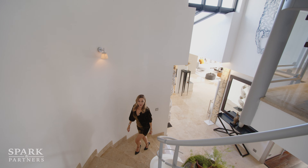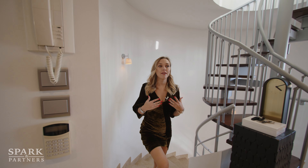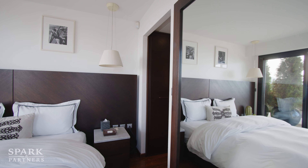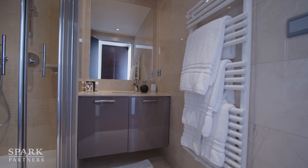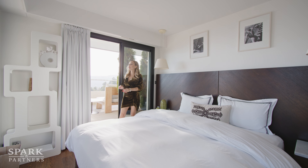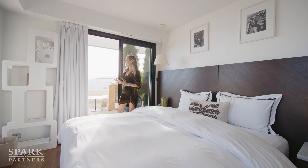Before we get to the pool, we have two more bedrooms to check out. On the level below the living room there are also two bedrooms that are perfect for staff. Here we have a fantastic cozy bedroom with an ensuite bathroom and a small closet — everything you need. And this is a corner room, which means we have sea views on all sides. It's truly the essence of a panoramic view right from your bed.